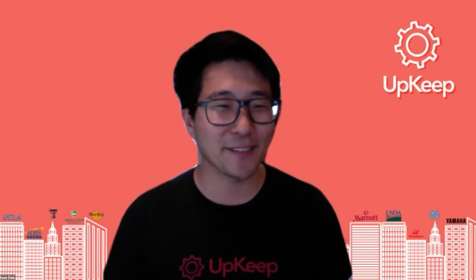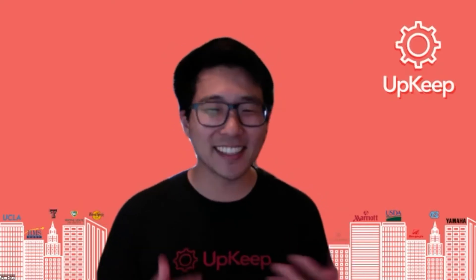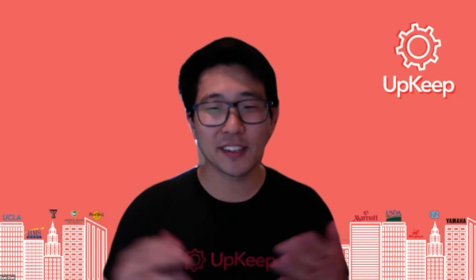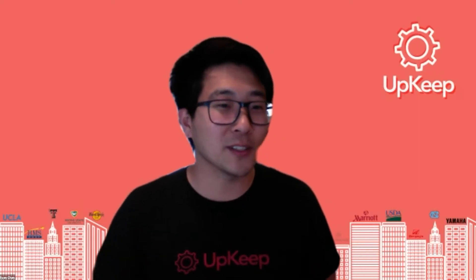Today, I'm really excited. We've got Kozue here, who's a growth product manager here on the Upkeep team. So the typical way we kick things off is have you share a little bit more about what your role is and what some of your responsibilities are.